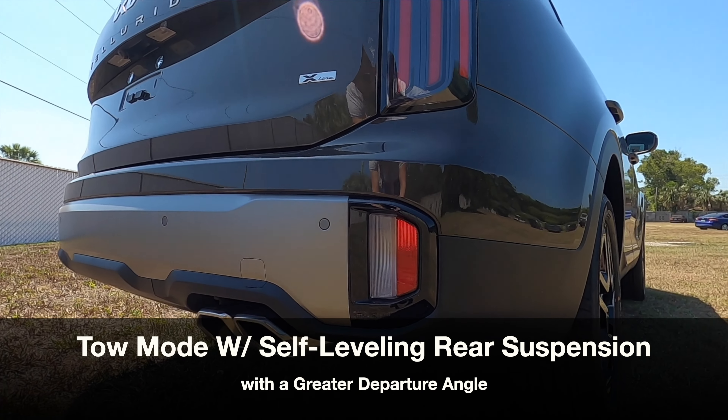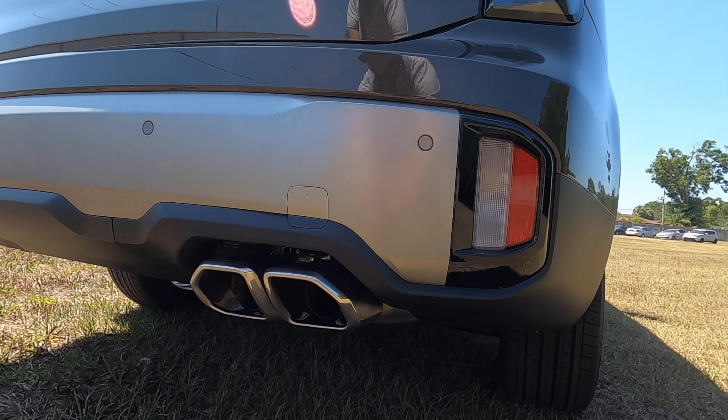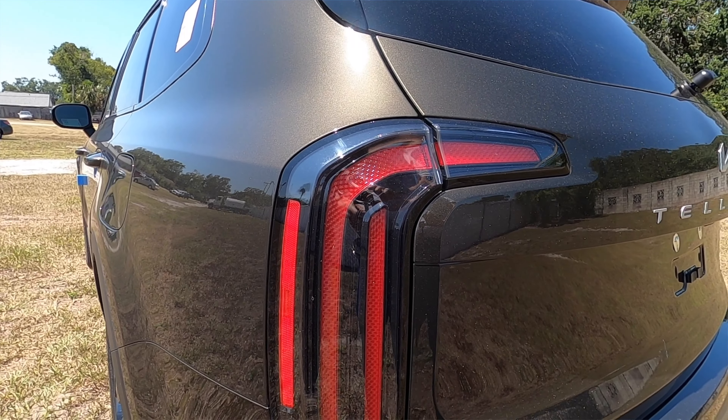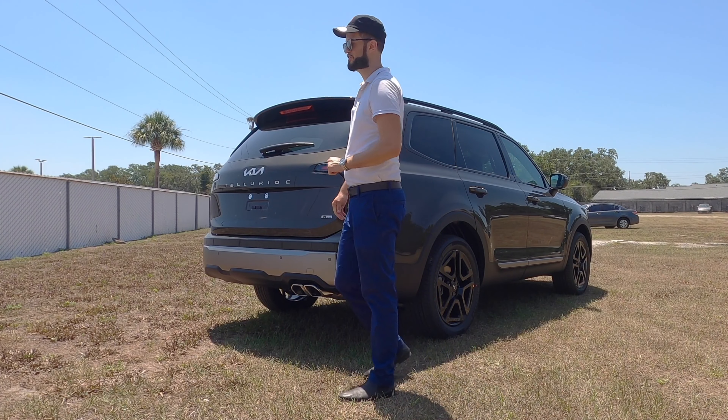The dual exhaust outlets are on one side, which would look more athletic if separated, but I do like that they put satin aluminum in between along with the parking sensors. You get the reverse camera and the signature vertical LED tail lamps that go inward — so you know this is a Kia Telluride even from the rear.